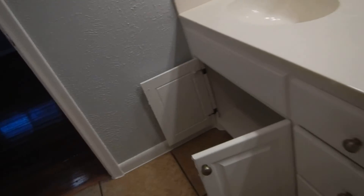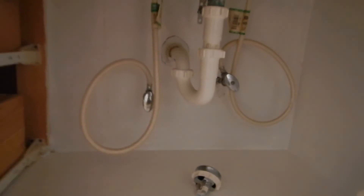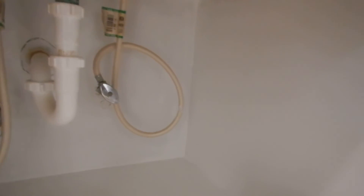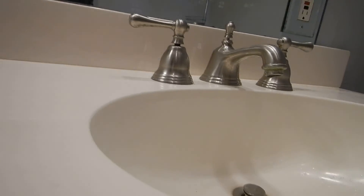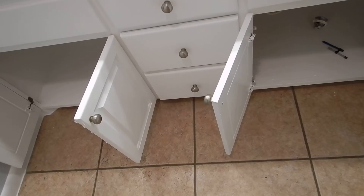These GFCIs work. These lavatory basins have stops. However, we're missing some escutcheon plates — discussion plates missing from the primary bedroom lavatory basins.